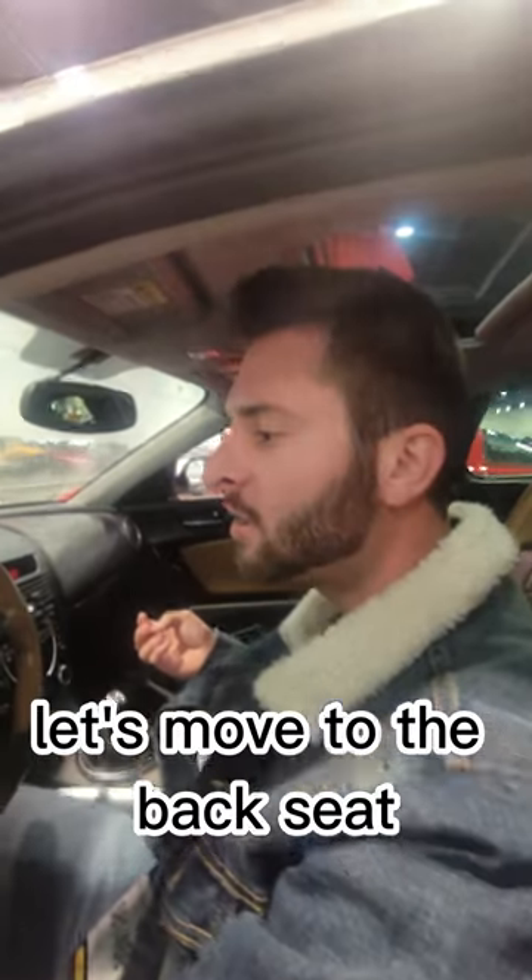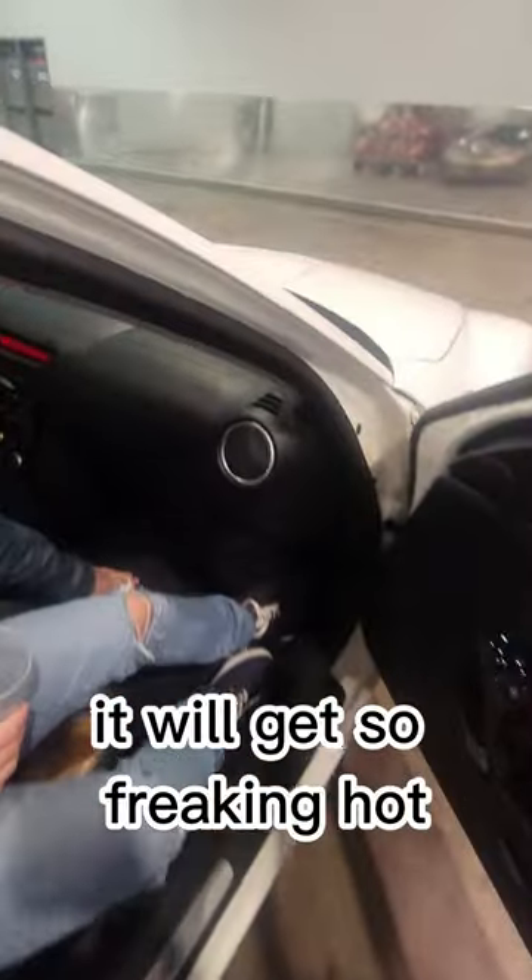Interior is pretty clean. Let's move to the back seat. See this right here? It will get so freaking hot. You'll feel this and it's hot.